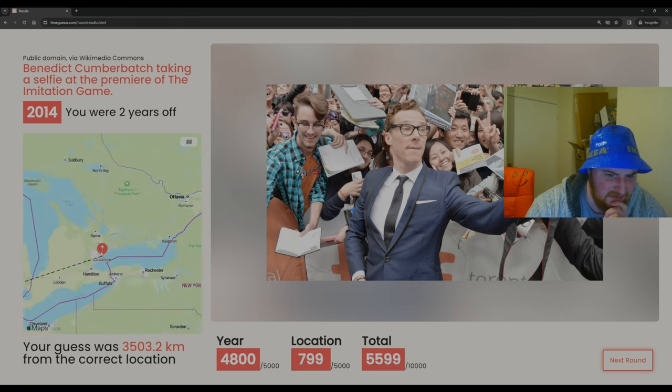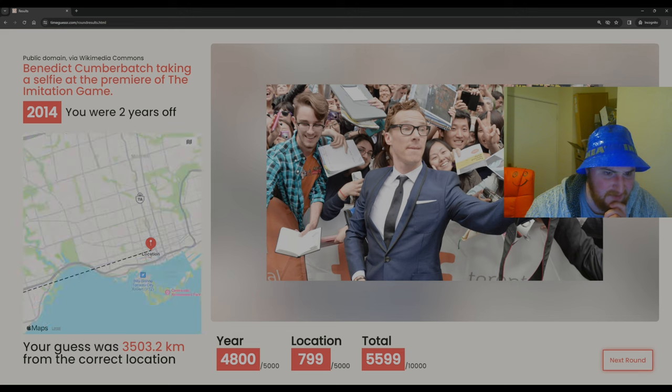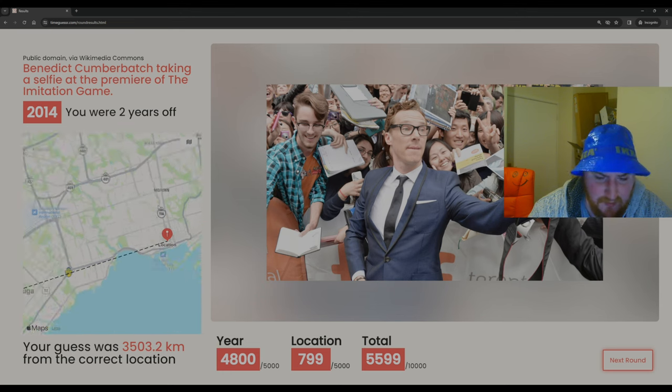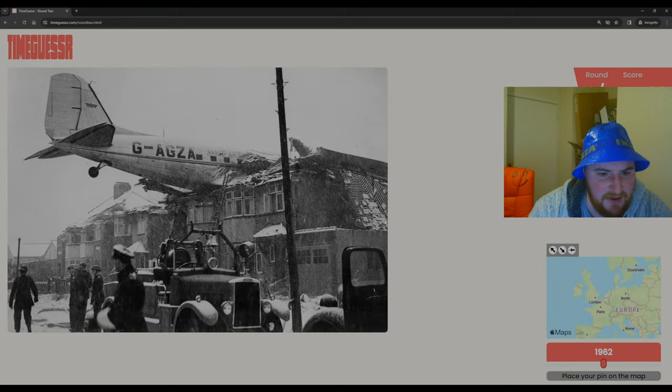2014 — and it was in Toronto! Interesting. Benedict Cumberbatch taking a selfie at the premiere of The Imitation Game — great film, absolutely love that film. Very interesting — we were so far away with the location but very close with the year. There wasn't much we could really glean for the location there.